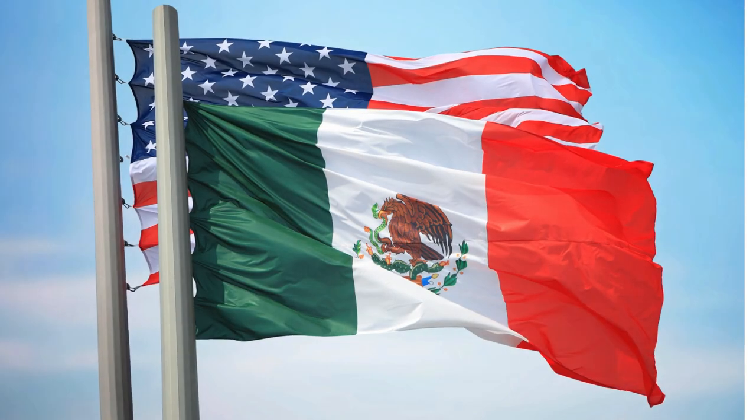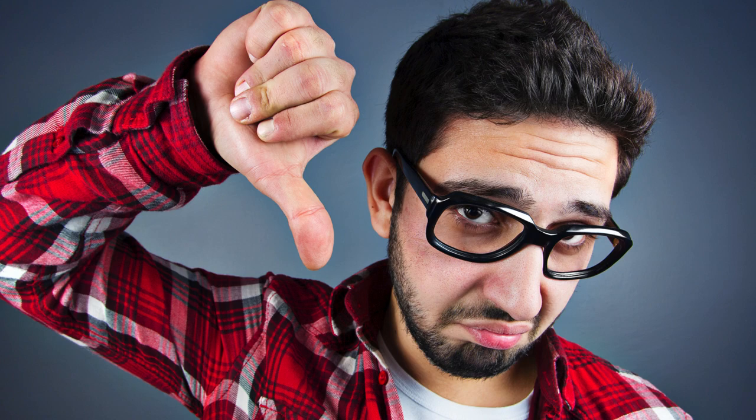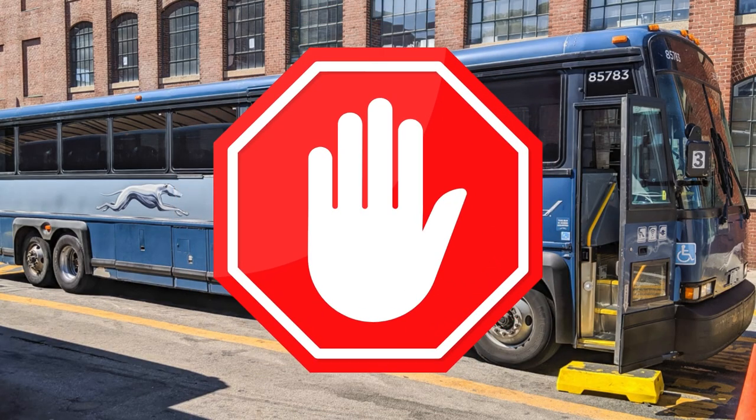Mexico is not the United States, and in this case it's a good thing — because in the United States I would never recommend this transportation option. Let's be honest, in the United States this option can be downright scary. Yes, I'm looking at you, Greyhound.